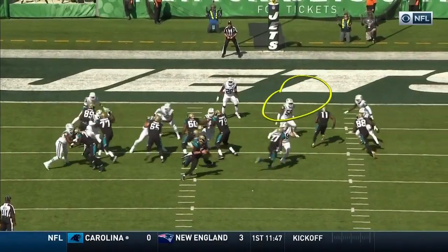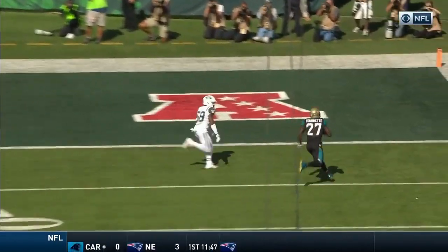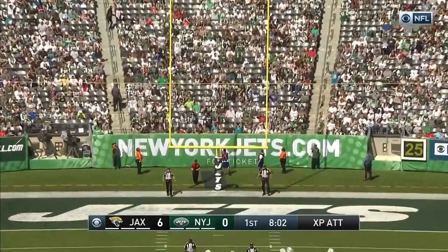You've got coverage right there on the inside, but there's traffic he has to go through. Nice job not running into him, making it a touchdown — first time through the air. The extra point from Myers is good.